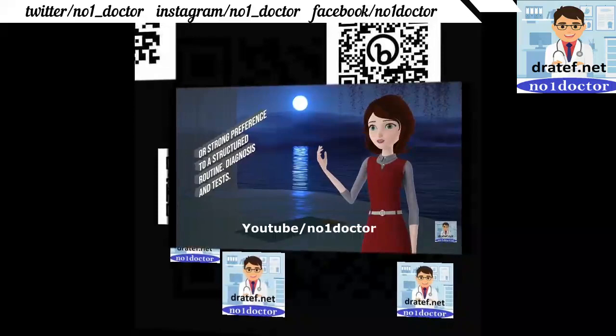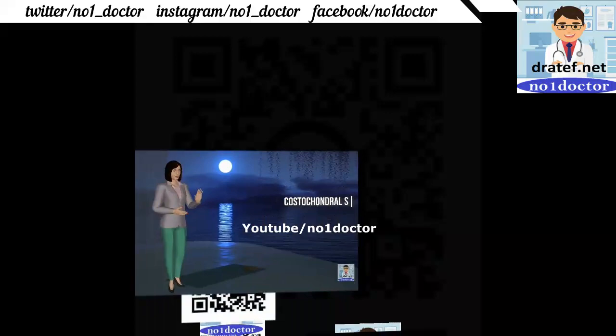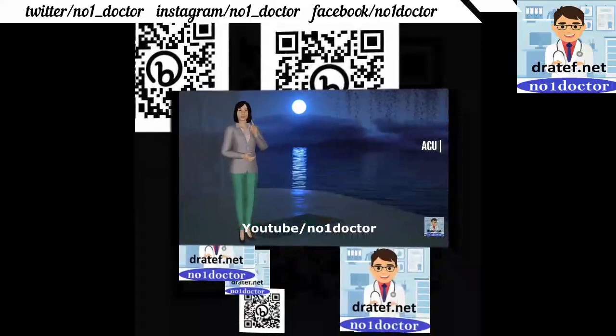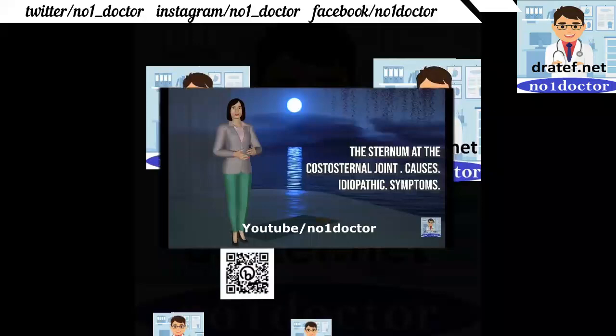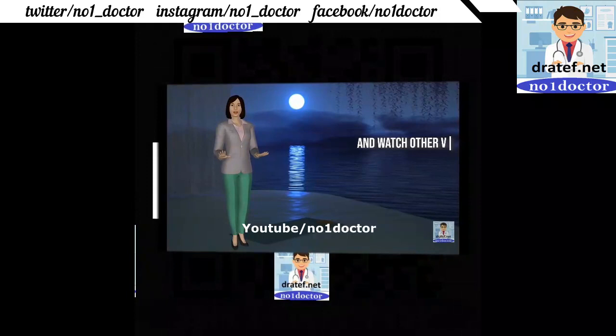Costochondritis syndrome: acute and temporary inflammation of costal cartilage. Causes: idiopathic. Symptoms: chest pain, sharp sternal pain, breathing trouble, nausea and vomiting.